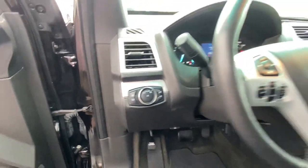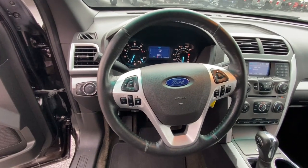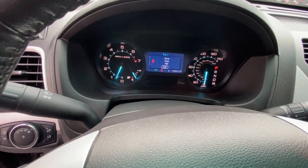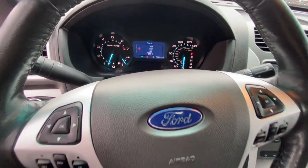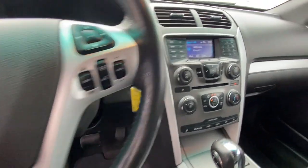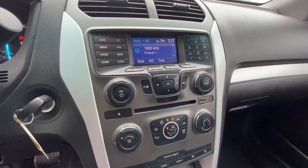The following are some of this vehicle's highlighted options: keyless entry, satellite radio, power passenger seat, fog lamps, aluminum wheels, third-row seat, electronic stability control, power driver seat, traction control, intermittent wipers.